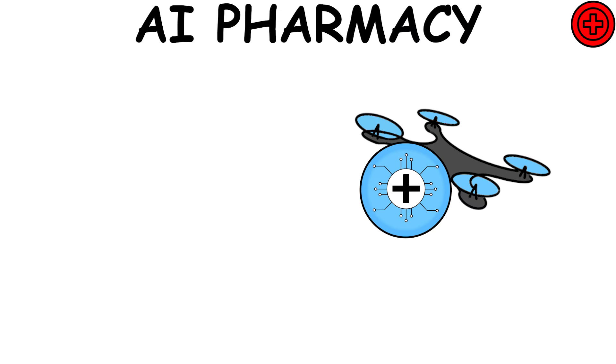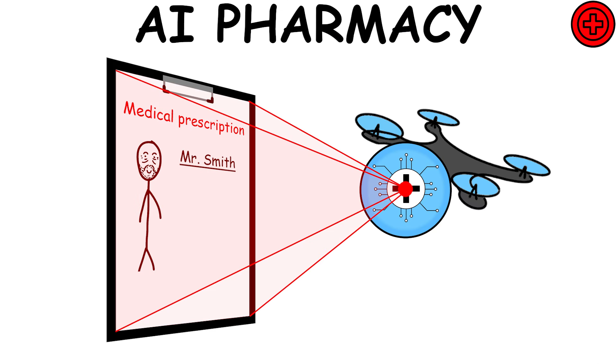AI Pharmacy — every medical prescription is carefully reviewed and processed based on the patient's details like body weight, age, and allergies, ensuring a safe and effective treatment.